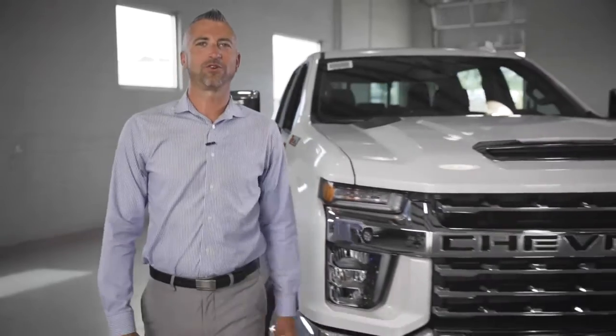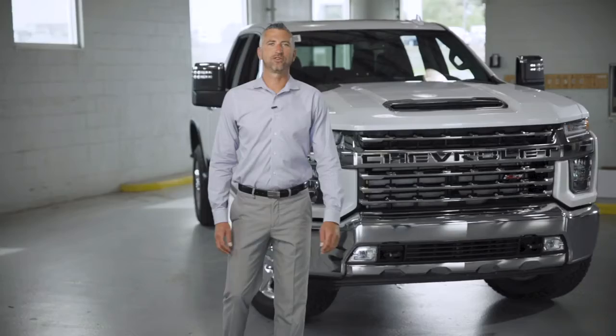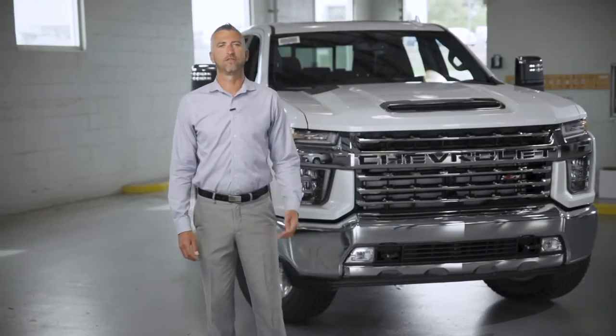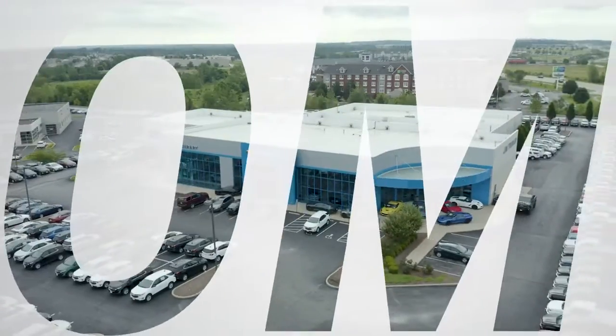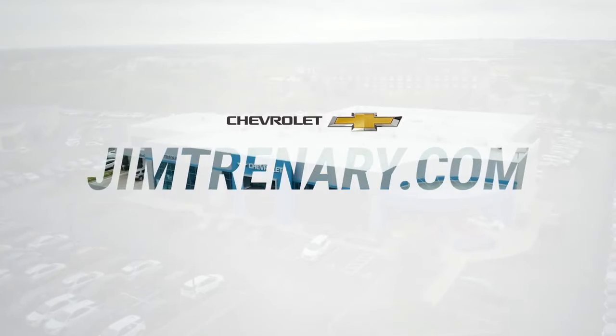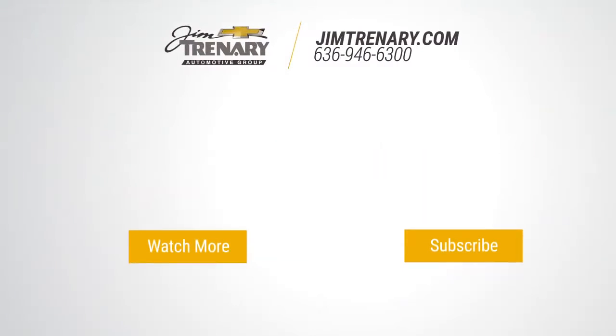To test drive this new Silverado or any other vehicles we have in stock, you can visit any of our three locations in O'Fallon, Troy, or Union, Missouri, or go to our website. Be sure to subscribe to our YouTube channel and hit that bell so you get notified when new content and exclusive material is released. We'll see you next time.